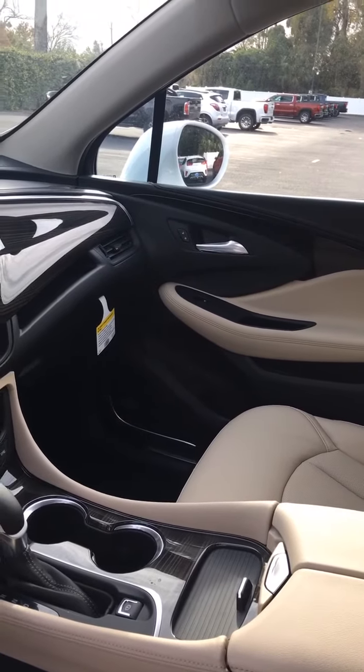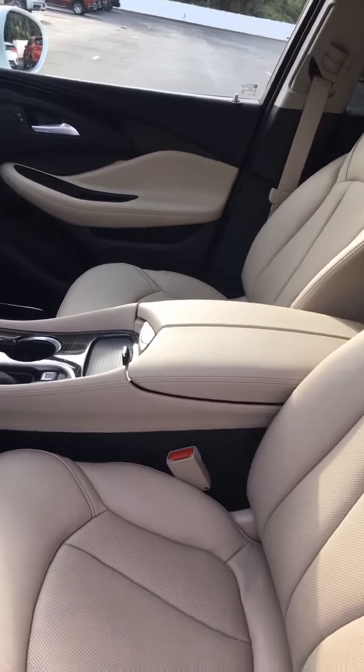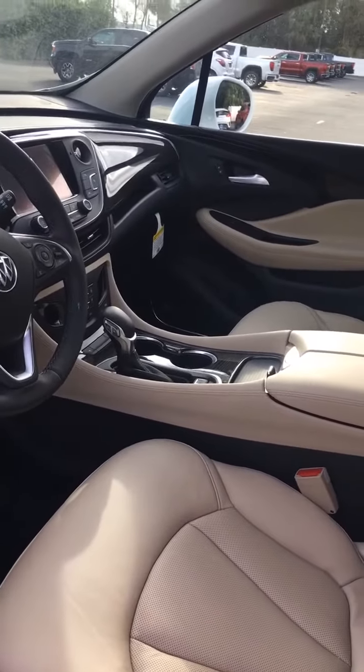This has navigation, power seats, memory seats as well, and much much more.